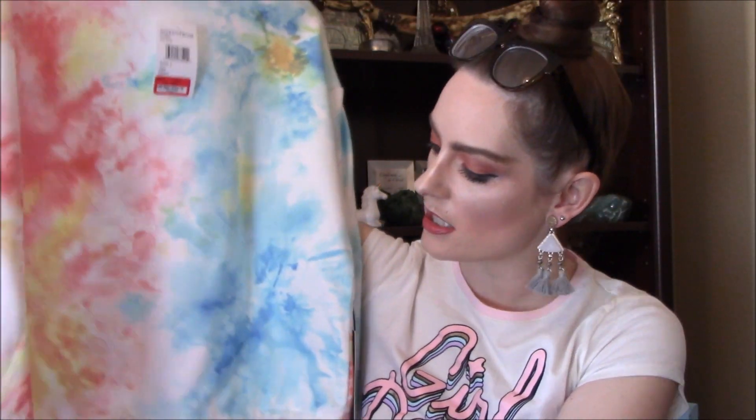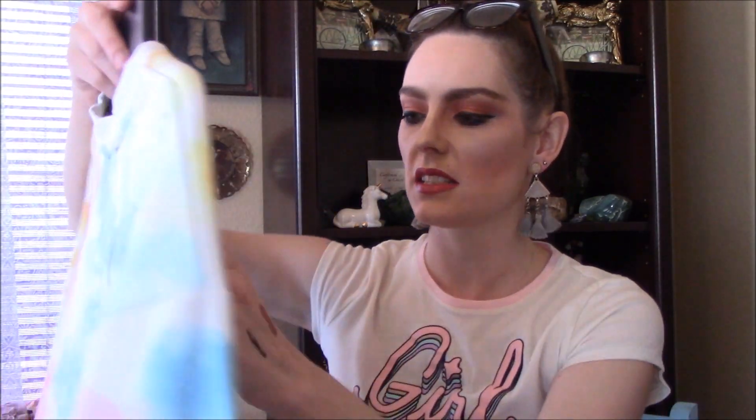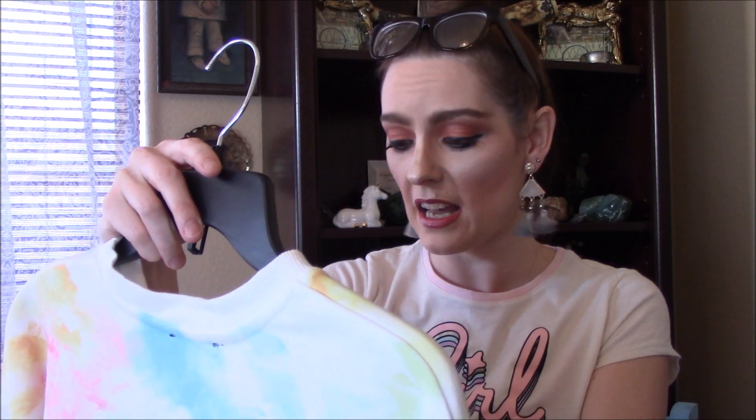Look at this tie-dye thingamajigger that I got — I'm in love with tie-dye. It's a cropped sweatshirt with this cute little tie at the bottom which you can cinch up to make it shorter or tighter around your waist. It's by the brand Curious and it was regular $29, down to $9.97, then 25% off that. This was so cute — this little open back tank that I got too.